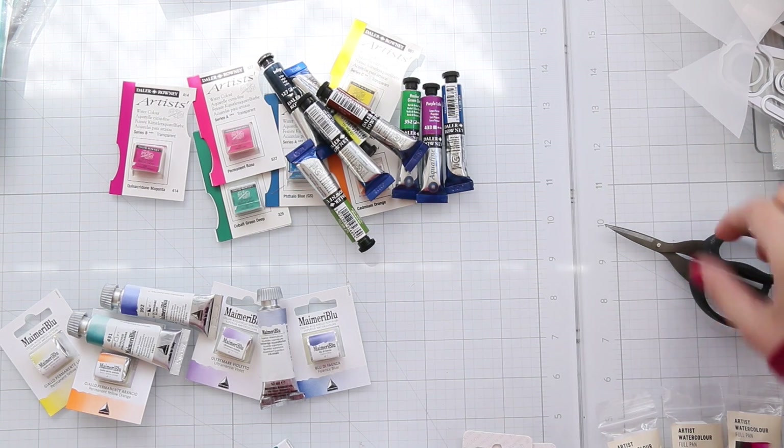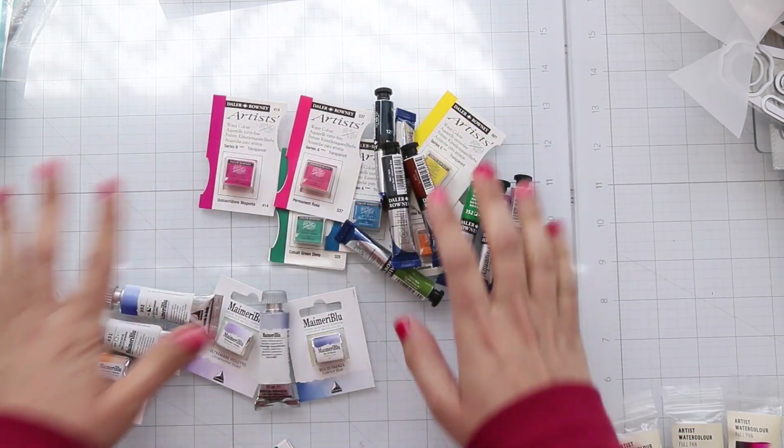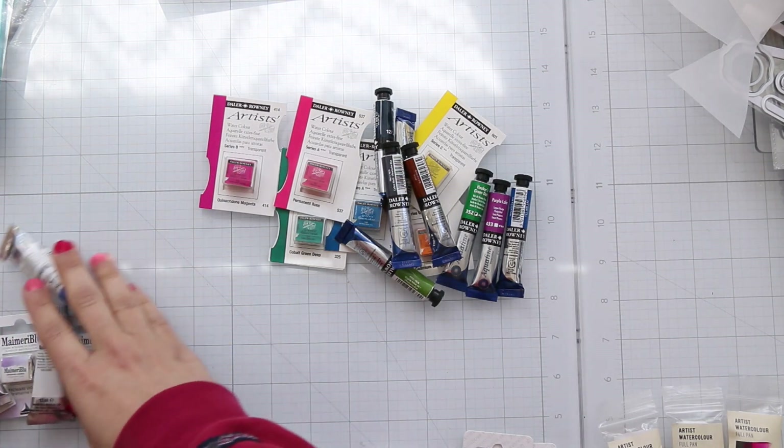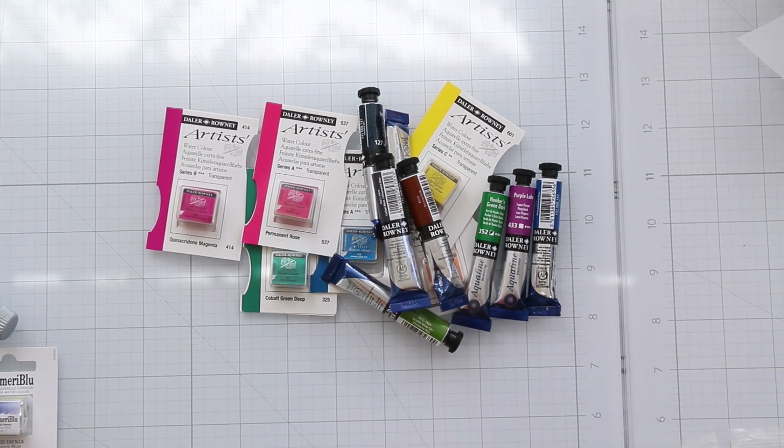I organized all the watercolors. I'm always inspired by my friend Stephanie Davis — she likes to buy different brands of watercolors, try them, and give her opinion, which I really respect and trust. So this is the first brand.